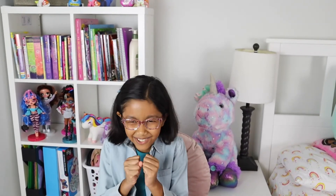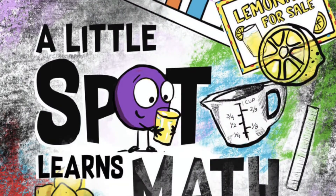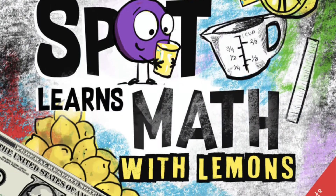Hello, my reader friends. Welcome back to Storytime. Today I have another fantastic story: A Little Spot Learns Math with Lemons.